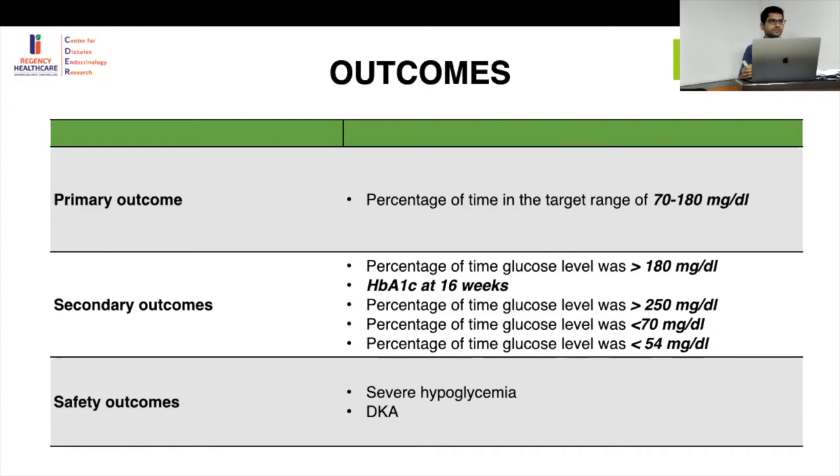Sensor-augmented pump already means continuous glucose monitoring, automatic suspend, and multiple functions already working. So introducing an additional technology — going from sensor-augmented pump to closed loop — will produce only an incremental improvement in HbA1c. It's like the difference between running 100 meters in 9.9 seconds versus shaving off a microsecond.